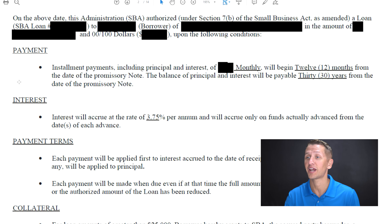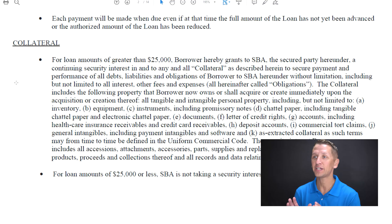The second point has to deal with collateral, and it really looks to me like this is the biggest point of confusion for a lot of people getting the EIDL loans. Now, if your loan is under $25,000, the SBA is not taking a security interest in any collateral. That is a huge differentiating factor because if the loan is above $25,000, there are a lot more hurdles that you need to be aware of.